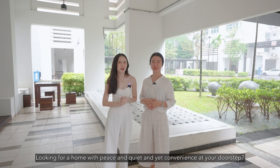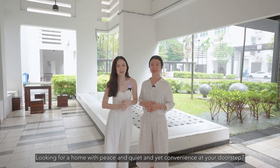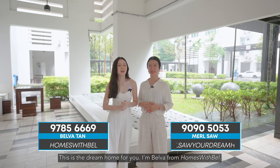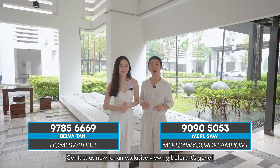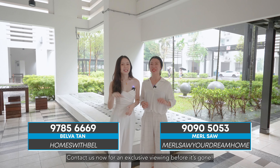Looking for a home with peace, quiet and convenience at your doorstep? This is the dream home for you. I'm Belva from Homes with Bel. I'm Merl from Merl Saw Your Dream Home. Contact us now for an exclusive viewing before it's gone. See you soon!